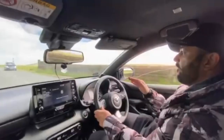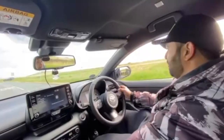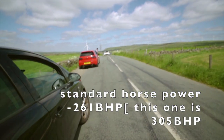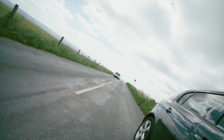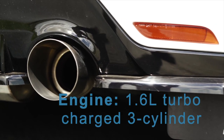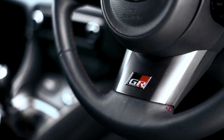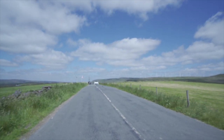Very, very planted, very, very stable car. There's no judders, no nothing. It just wants to rip. It just absolutely wants to. The car's for the road. It's just unreal.